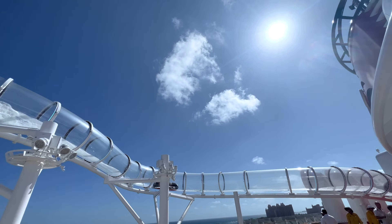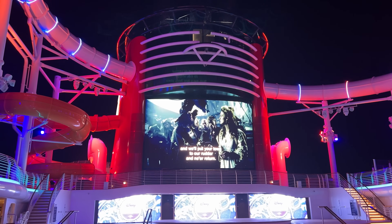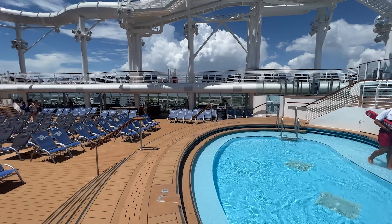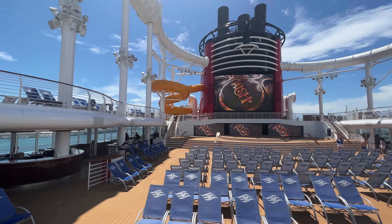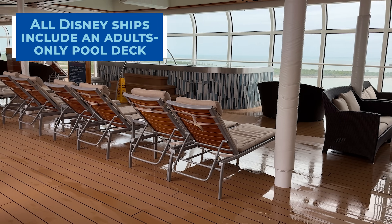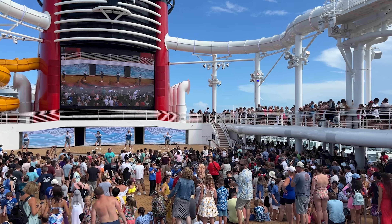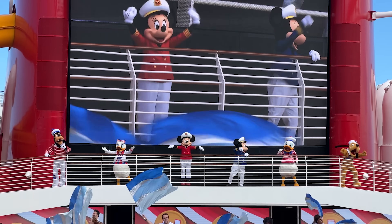Disney Wish even features the first attraction at sea, the Aqua Mouse. Funnel Vision, Disney's spot for all outdoor movies, plays Disney and Pixar movies around the clock for guests to enjoy. If your idea of a magical vacation is soaking up the Caribbean sun, be sure to grab a spot here on a sea day. All Disney ships feature an adults-only section of the pool deck with upgraded loungers, pools, and hot tubs for those looking for some quiet time. Poolside entertainment such as live music and deck parties are happening throughout the cruise too, and you might even see some of your favorite Disney characters.